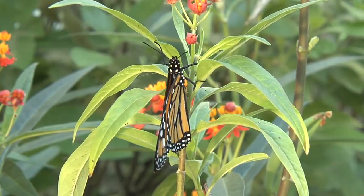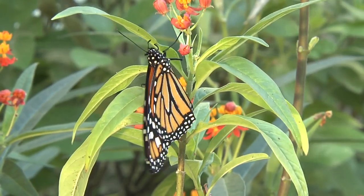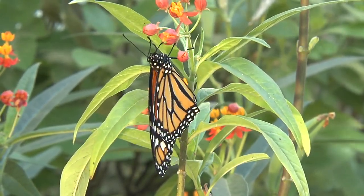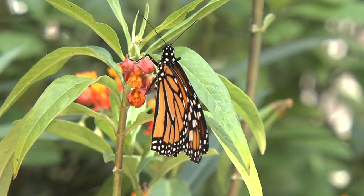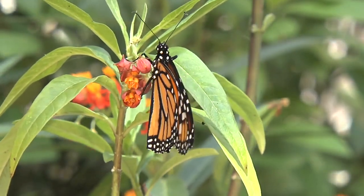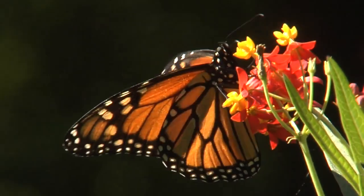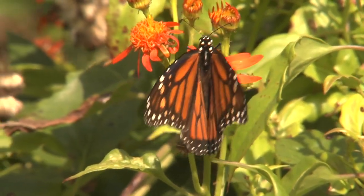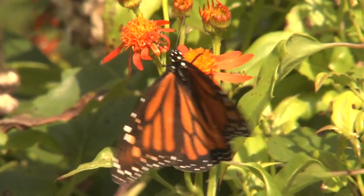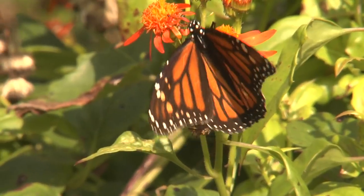Within a couple of hours, the monarch is fully formed and dry, revealing richly-hued orange wings rimmed in satiny black, glistening like stained glass. Monarchs emerging now live only two to six weeks as they migrate, laying eggs while they travel, as will the next generation. But the fourth generation will live much longer, and eventually make the remarkable migration back to wintering grounds in the mountains of central Mexico.